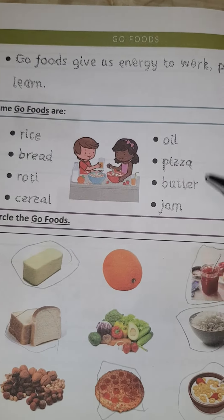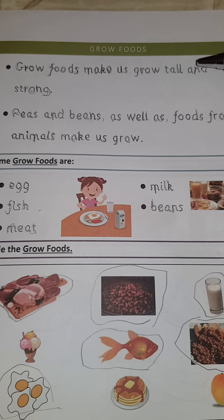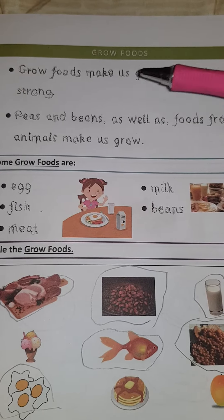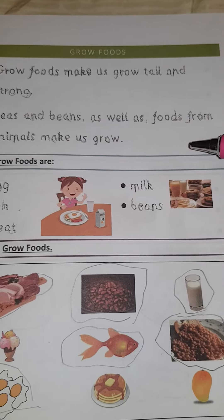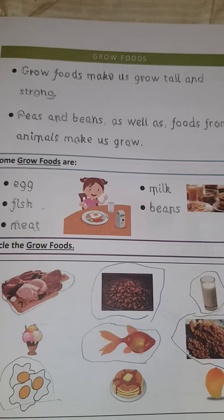These are some examples of go foods. And then we talked about grow foods — grow foods make us grow tall and strong. Peas and beans as well as foods from animals make us grow. And here are all of your grow foods.